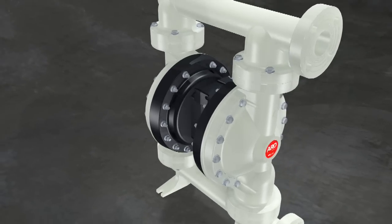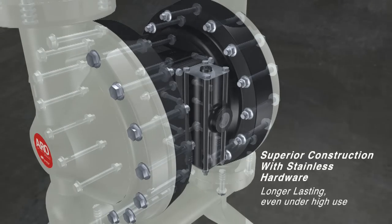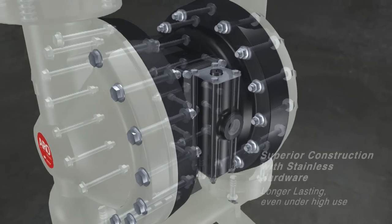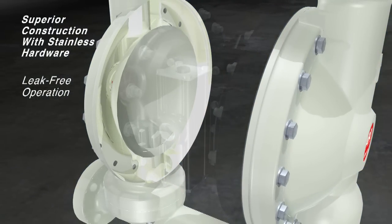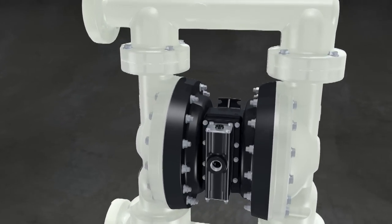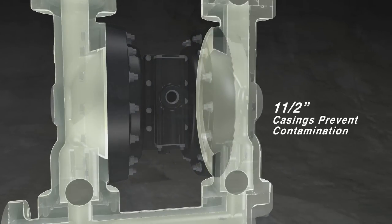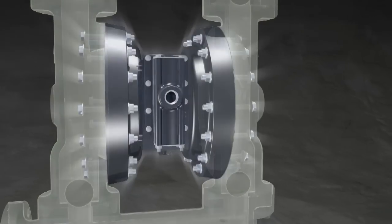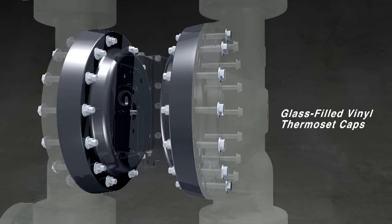For unsurpassed structural integrity, EXP pumps have more bolts than the competition and exclusive dome-shaped ribless caps that prevent hazardous leaks and keep fluid in the pump where it belongs. Our 2-inch EXP pump houses even more safety details like 1.5-inch thick casings and a vinyl ester thermoset cap that form a virtual shield between your equipment and your crew.